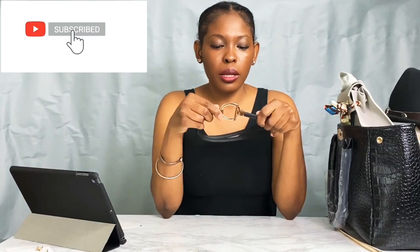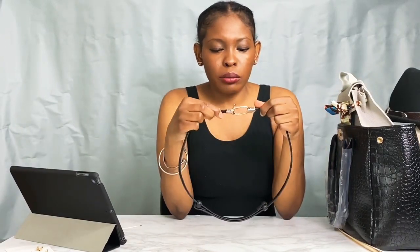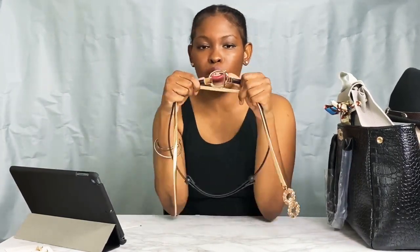Next we have this belt — it's adjustable, you loosen and tighten it in the back to your size and liking. I think that's really cool. The gold to me looks more like a rose gold than a true gold, so keep that in mind. If you compare it to this true gold piece, it's definitely rose gold. This belt was five dollars.